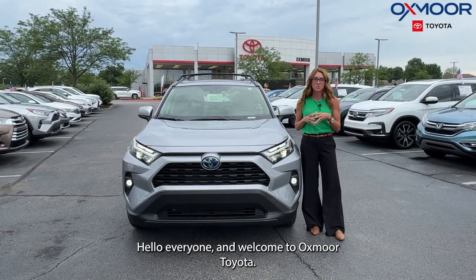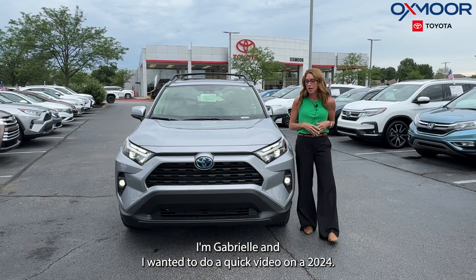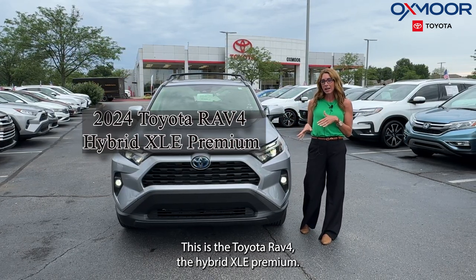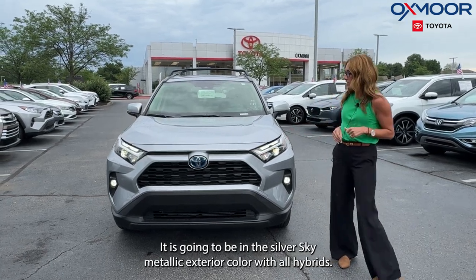Hello everyone, welcome to Oxmoor Toyota. I'm Gabrielle, and I wanted to do a quick video on a 2024 Toyota RAV4 Hybrid XLE Premium.